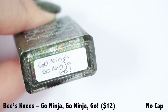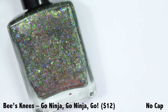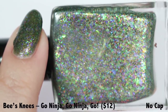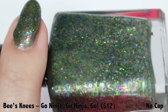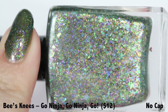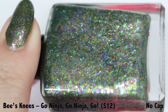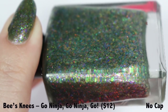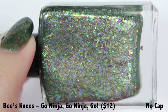Next up we have Go Ninja, Go Ninja, Go from Bees Knees Lacquer. This is a gorgeous hunter green multi-colored glittery goodness polish that is absolutely stunning in sunlight. The base is definitely hunter green, pumped full of tons of different shimmers and iridescent flakies — red, gold, orange, green, blue, purple. All the colors of the rainbow are inside this polish, making it so much fun to look at. You could get hypnotized by all the beautiful colors, shines, and sparkles deep within.